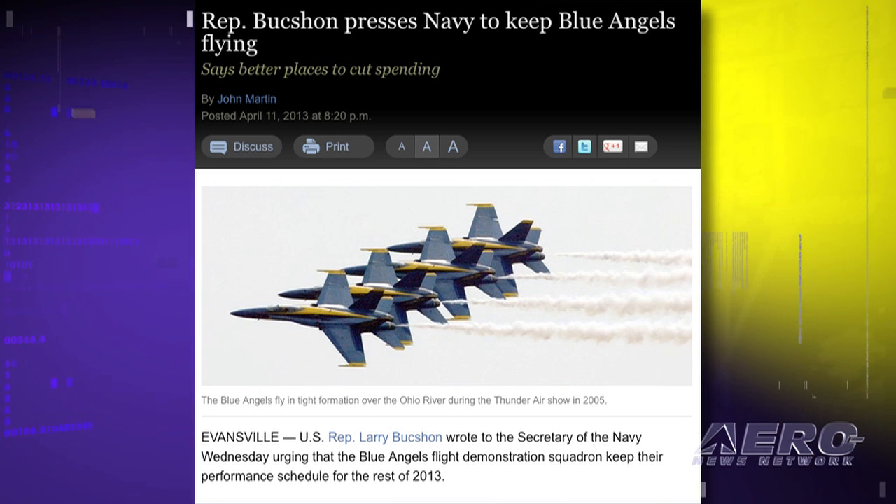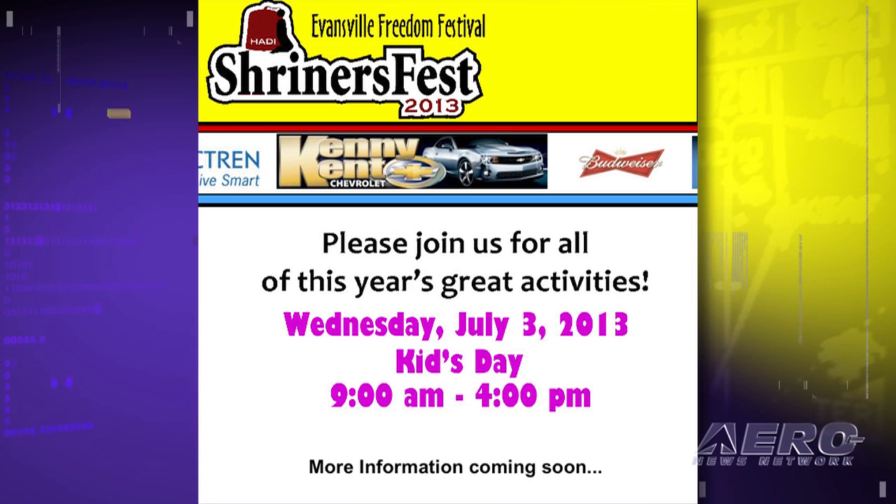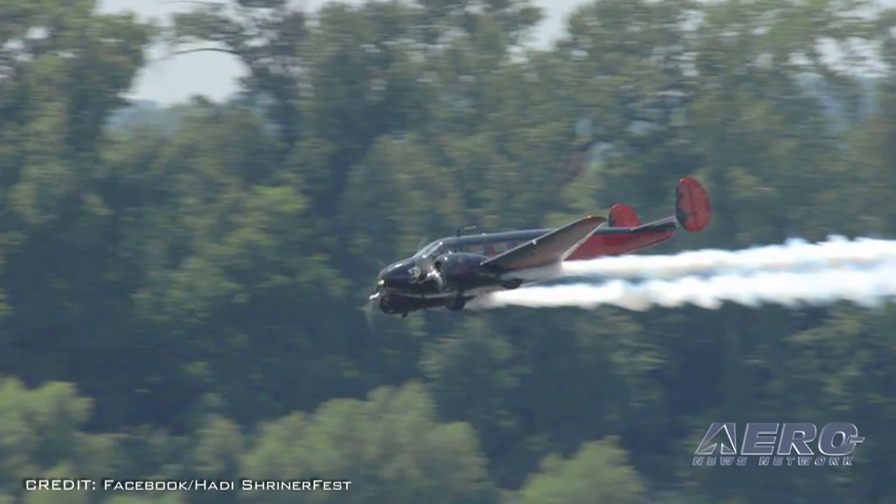This according to a report appearing in the Evansville, Indiana Courier Press online. He said the Department of Defense should look for other ways to cut spending as required by the sequester, noting $700 million annually in alternative energy research which he says duplicates efforts by the Department of Energy, and $580 million in global health initiatives which he says is more than the CDC or National Institutes of Health spend on such programs. The organizers of the festival said that the cancellation of the Blue Angels performance was not unexpected and that an air show will still be a part of the Shrine Fest.